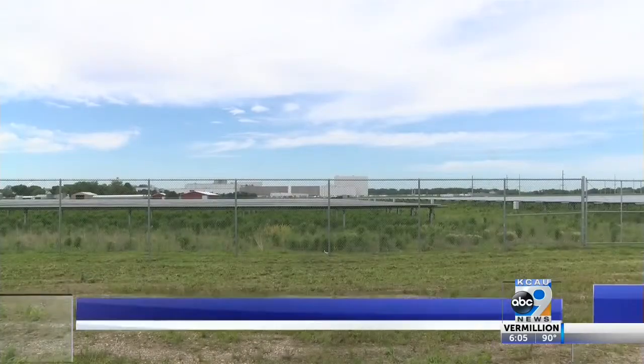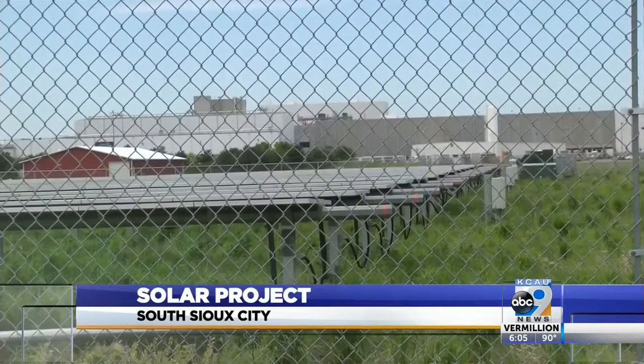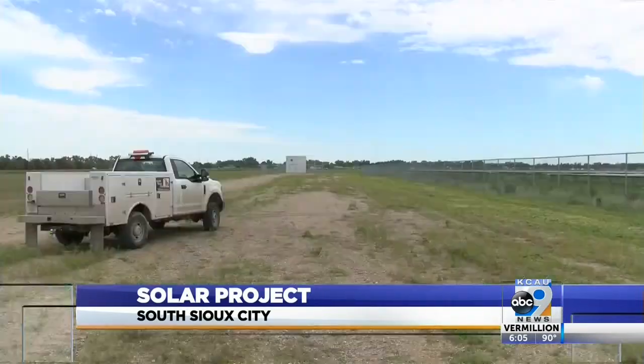South Sioux City is moving toward the future with a new addition to its 21-acre solar panel site. About two years ago, the city installed 1,200 solar panels that now produce about 5% of South Sioux City's electricity.